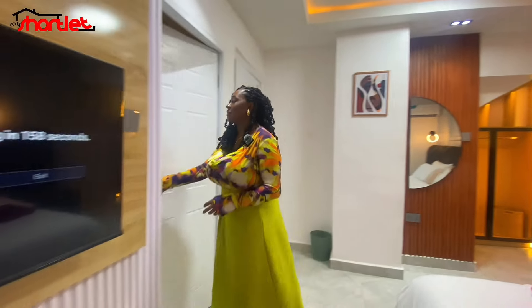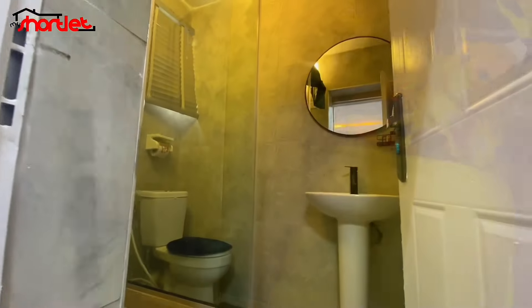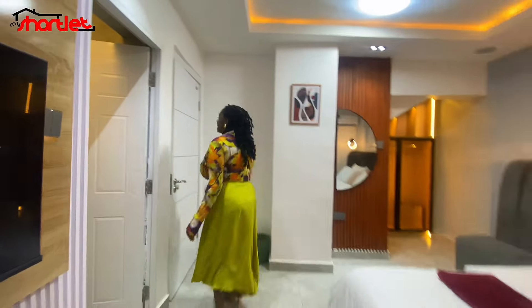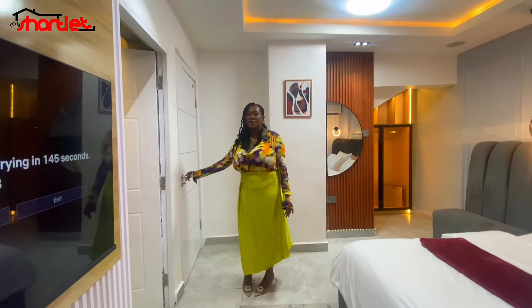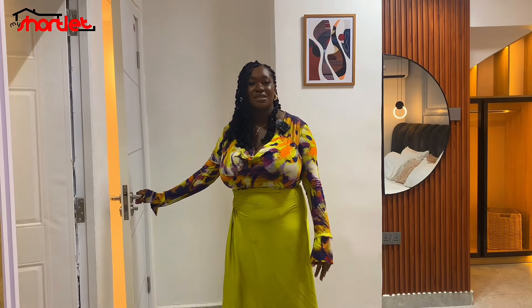Let's take a look at the bathroom. It's sizable. It has everything you need to enjoy your stay. It's a very cozy one bedroom apartment in the heart of Lekki Phase One. I love, love, love this space.